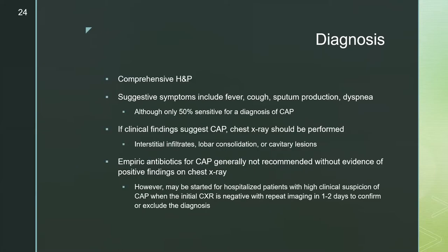The diagnosis of pneumonia includes a comprehensive history and physical. Suggestive symptoms include fever, cough, sputum production, and dyspnea, although these are only 50% sensitive for CAP. If clinical findings are suggestive, a chest x-ray should be performed. Typical findings include interstitial infiltrates, lobar consolidation, or cavitary lesions. Empiric antibiotics for CAP are generally not recommended without positive findings on chest x-ray, although they might be started in hospitalized patients with high clinical suspicion when the initial x-ray is negative, with repeat imaging in one to two days after volume repletion to confirm or exclude the diagnosis.